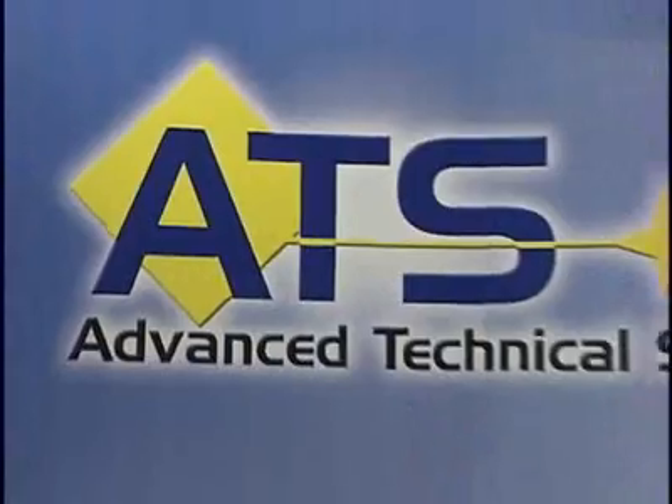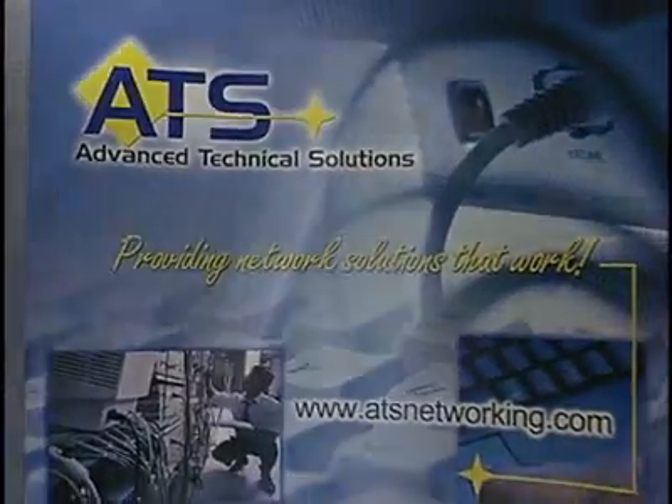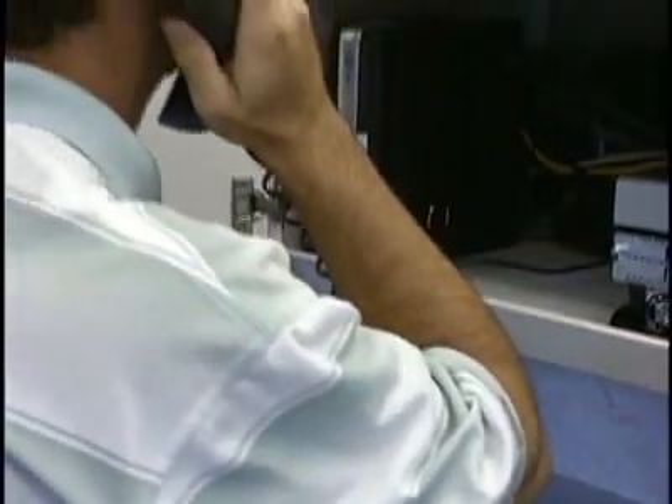We went in to the customer, evaluated their needs with Cisco systems, and came up with the business communication solution for them. They definitely tailor-made the solution for us. In the future, I know that we will incorporate things like IP telephony and converged networking for all of our sites. And I know that ATS and Cisco will be right there to lead us.